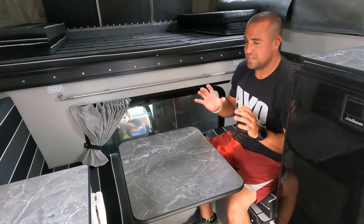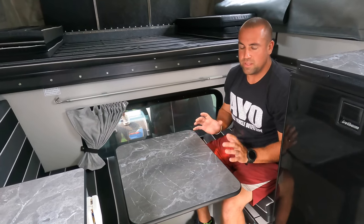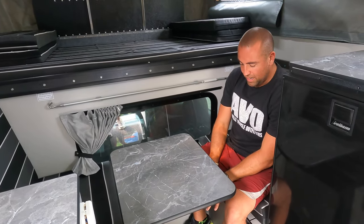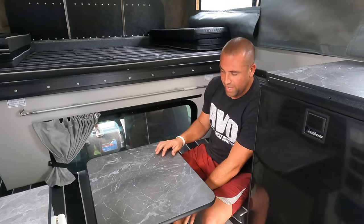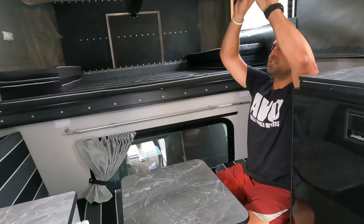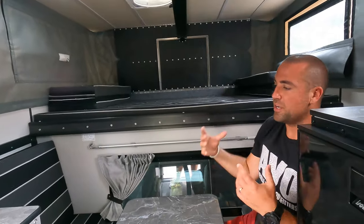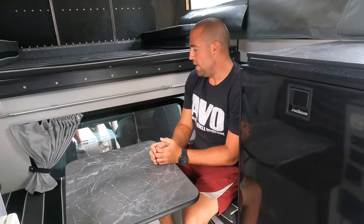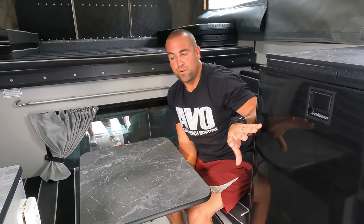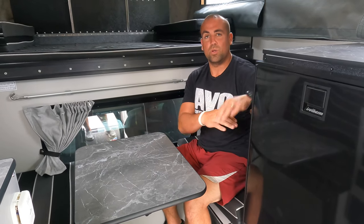This is the front dinette configuration, which is probably the most popular from four-wheel camper. If you have an integrated cassette toilet it forces you into a front dinette. If you have the inside shower that also forces you into this configuration - right below me this grate is the drain for the inside shower. You remove the table, attach a curtain to these attachment points, connect it to the grate, hook up the shower head, and you can take a warm shower away from the elements. Other dinette configurations are either a side dinette or the rollover sofa, which is standard on the campers.